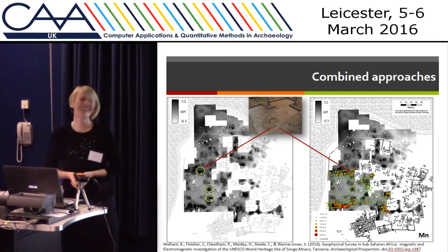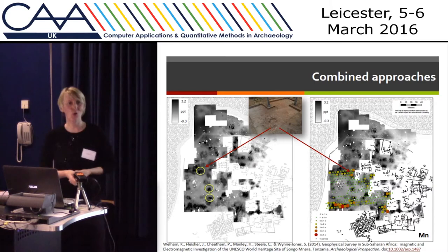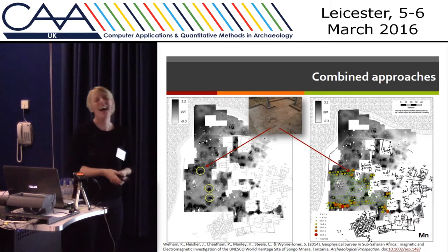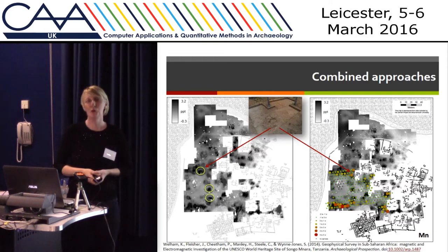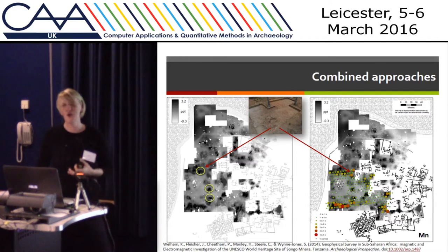Looking back — it's 16 years since Hodder discussed moving towards a more reflexive approach and the concept of archaeological science at the trowel's edge. Many of you will be aware of the work that Hodder, Matthews and others did at Çatalhöyük, trying to bring archaeological science much more into the active excavation process and that integration.